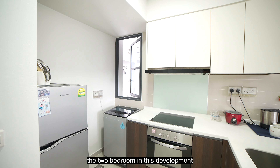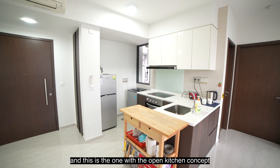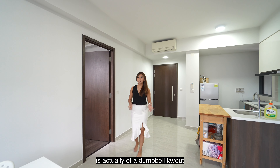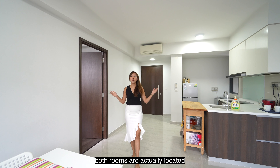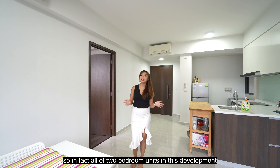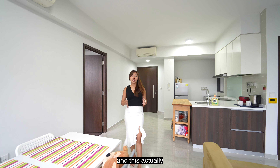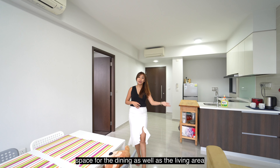The two-bedroom in this development comes with either an open or enclosed kitchen, and this is the one with the open kitchen concept. This two-bedroom unit type is actually of a dumbbell layout, which means that both rooms are located on opposite ends, hence not wasting any additional space. In fact, all the two-bedroom units in this development are of the same layout, contributing to a more efficient use of space for the dining as well as the living area.